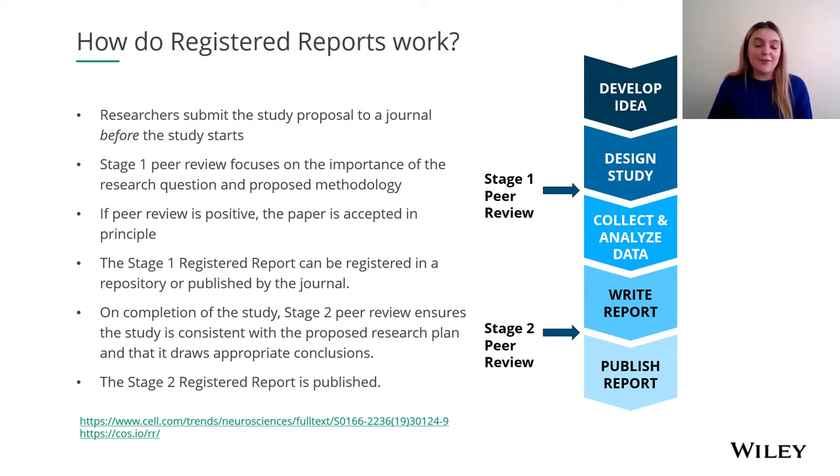For further hints and tips on how to prepare a registered report, you can click on either of the two links at the bottom of this slide. You can also access the UK Reproducibility Network's set of primers which explains registered reports in further detail.